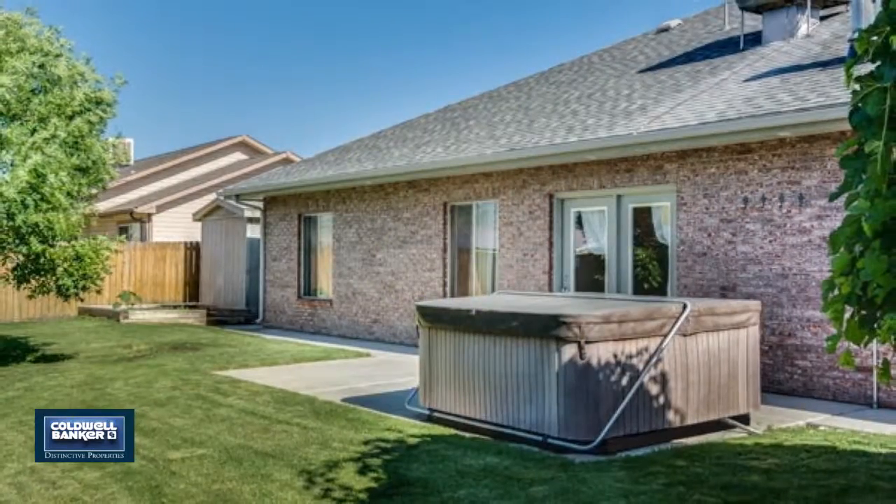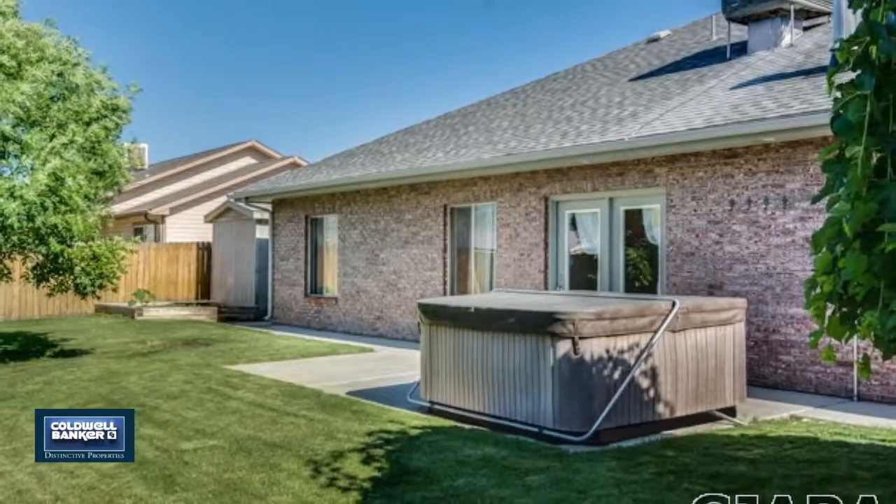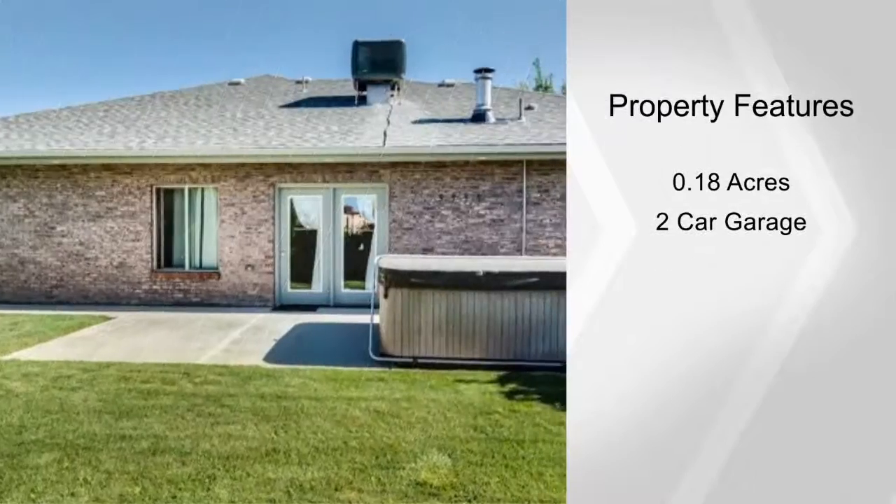There are quality kitchen cabinets and appliances. The master suite has a sitting area and five-piece bath with a whirlpool tub.